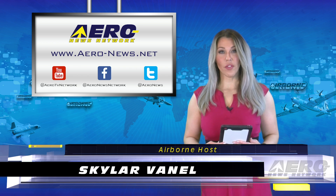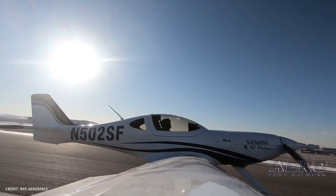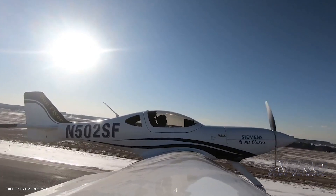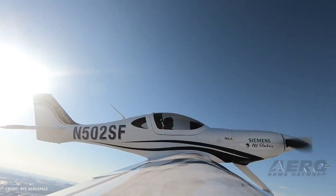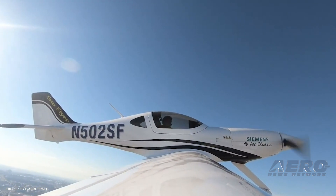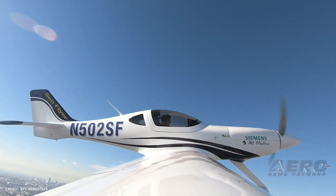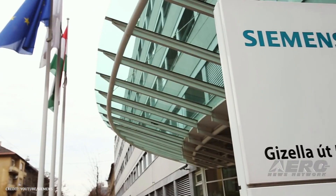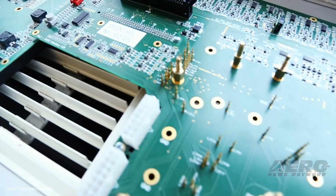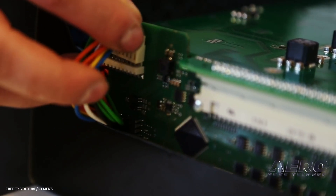Welcome to your Friday edition of Airborne Unlimited, I'm Skylar Vanell. On February 8th at Centennial Airport just south of Denver, Bay Aerospace's Electric SunFlyer 2 successfully completed the first official flight test equipped with a Simmons Electric Propulsion Motor. Simmons will provide electric propulsion systems for the SunFlyer 2 airplane, featuring the 57-pound SP-70D motor with a 90-kilowatt peak rating and a continuous power setting of up to 70 kilowatts.